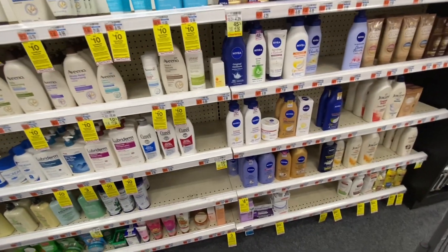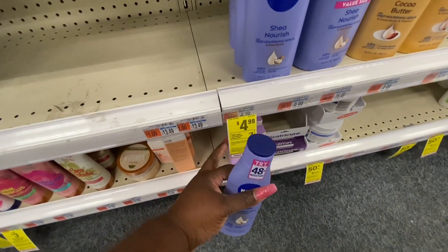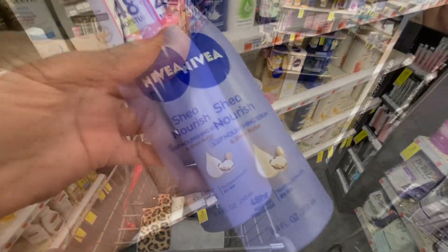Then we're going to get some Nivea because it's such a good deal. These are actually on sale — the last one for $4.99 — and you're going to get a $3 ECB just for picking up one, making that only $1.99. No coupons needed.